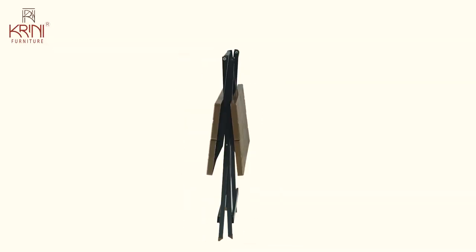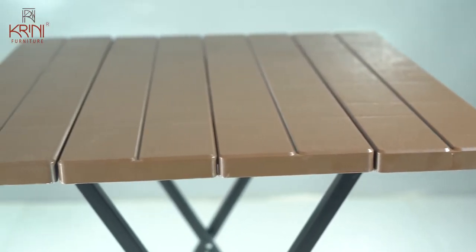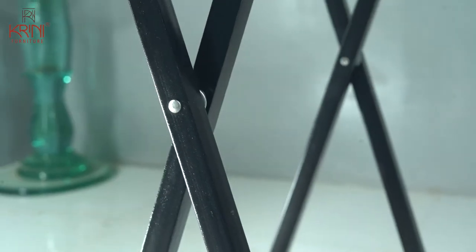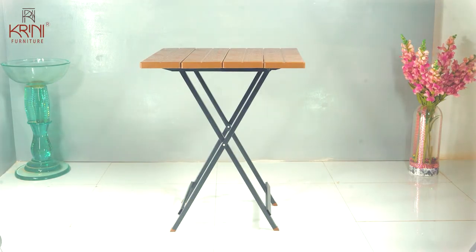Smart folding furniture can be the best investment you make. Its affordable, space-saving, durable and multi-purpose features provide a modern and organized look to your home. Kreni is one of the largest space-saving furniture brands in India and our customers love the hottest-selling criss-cross table.